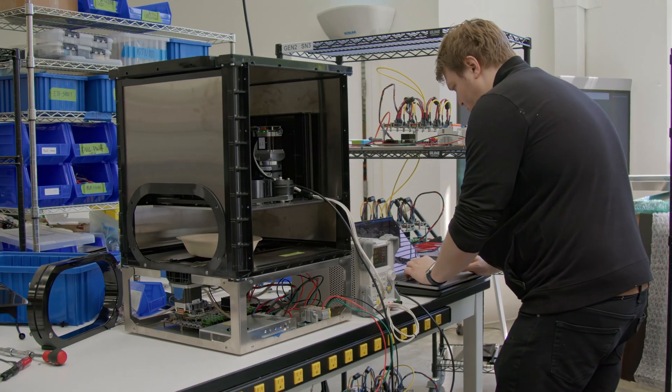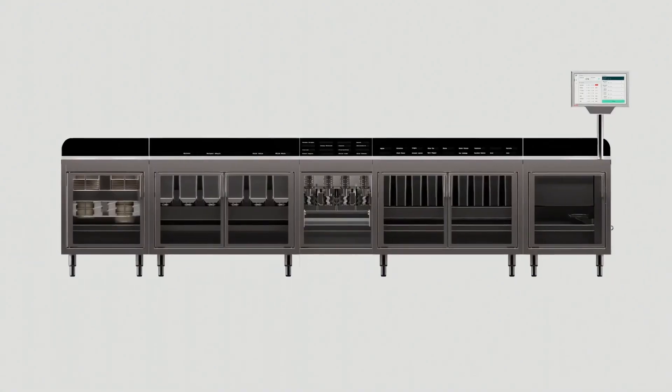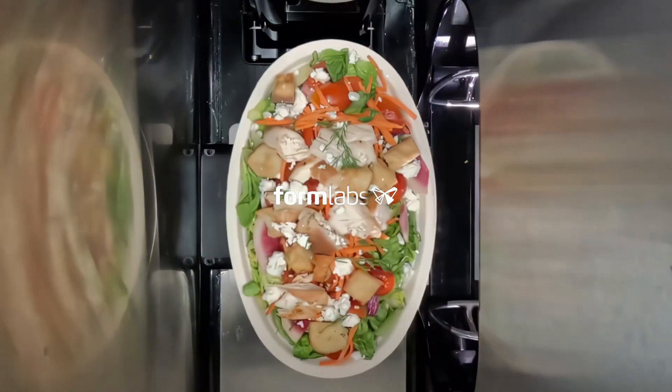It's very clear there's huge demand — we have customers ready to take delivery saying they need this product. All of our customers have some unique requirements to iterate on, and without 3D printing we would never be able to get there.